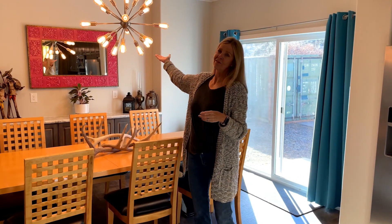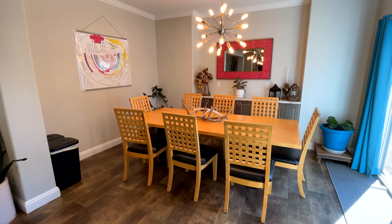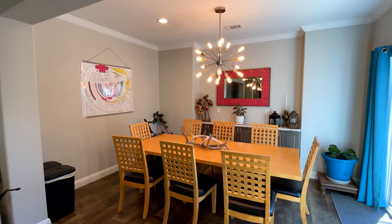I just love the whole configuration of it, and then look at this dining room — very big. I love the modern accents of the lighting, and then you do have a sliding door out to the backyard.